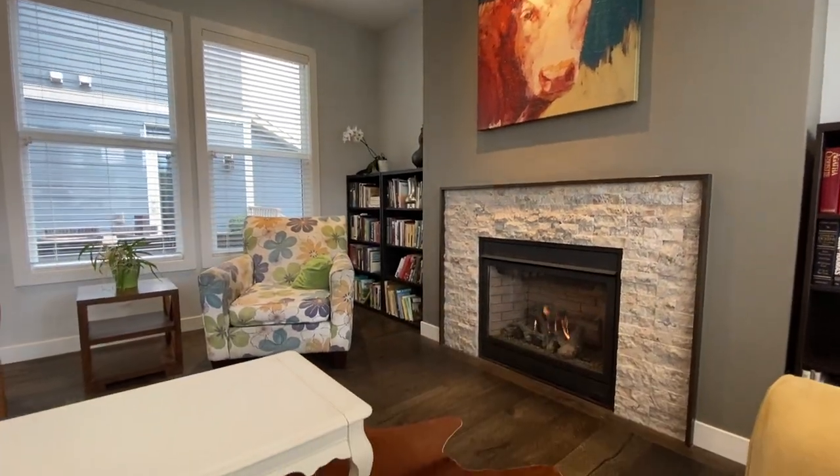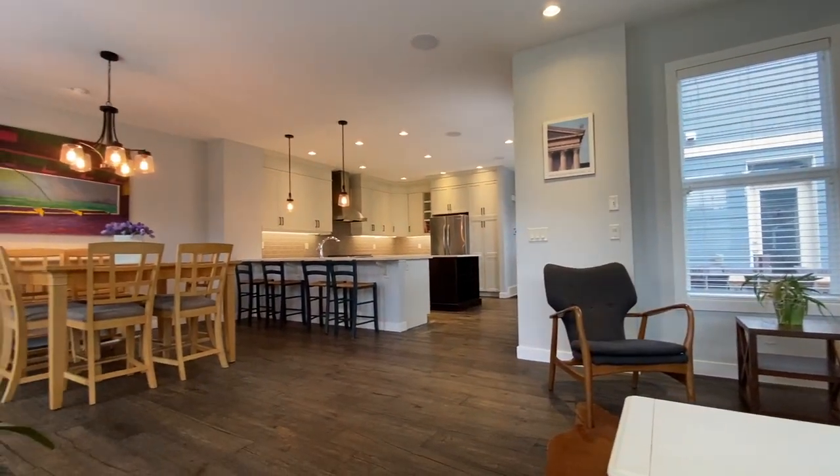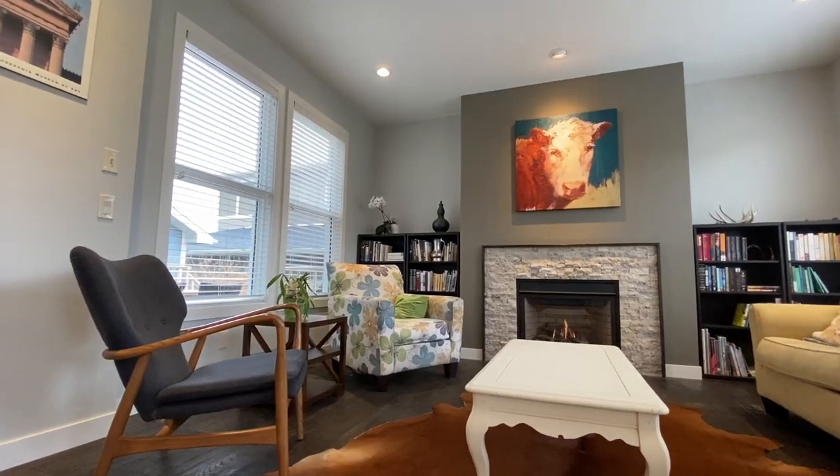At the end of the day when you're done work, you can sit down by the fireplace and read a book. How beautiful is this living room? There's glass on two sides so it's always nice and bright with lots of daylight. Those are Hunter Douglas blinds behind me, and there's a beautiful stone fireplace — just a great place to relax with your book or your family.